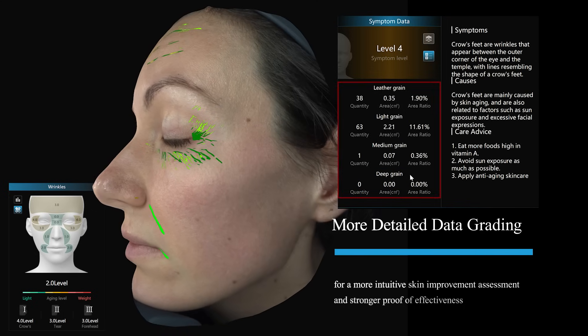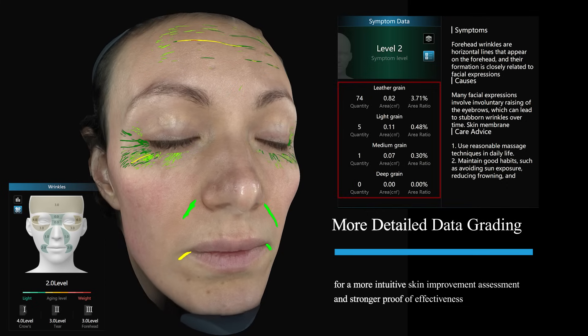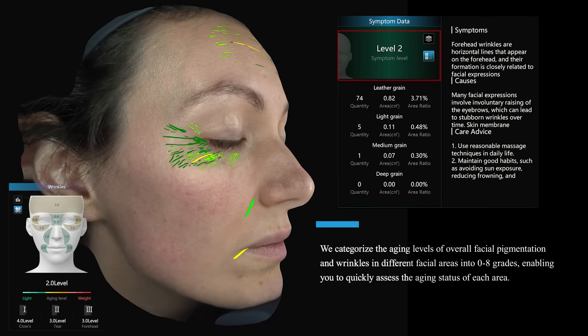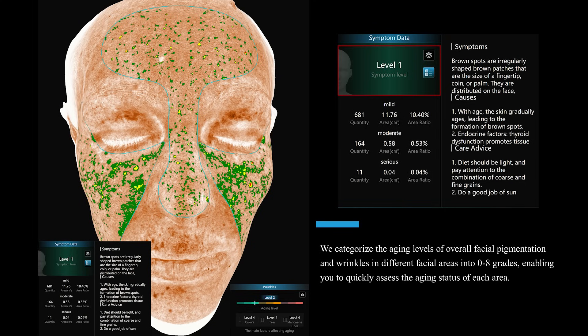Do you think that's all? No — we can offer you even more marketing assistance, more detailed data grading, for a more intuitive skin improvement assessment and stronger proof of effectiveness. We categorize the aging levels of overall facial pigmentation and wrinkles in different facial areas into 0 to 8 grades, enabling you to quickly assess the aging status of each area.